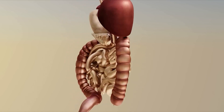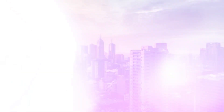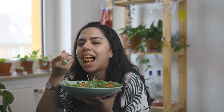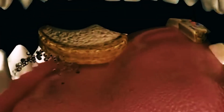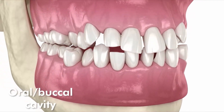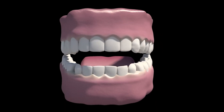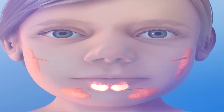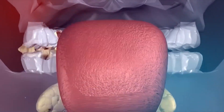Let's study these organs one by one in detail. The mouth is the first organ of the digestive tract. As soon as you take the first bite of food, digestion starts right away. The mouth is also referred to as the oral or buccal cavity, and it consists of three essential parts: teeth, tongue, and salivary glands. These parts physically digest the food.